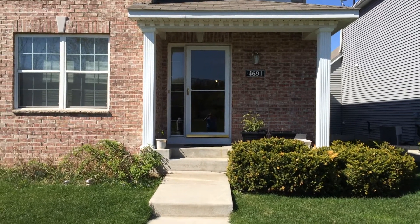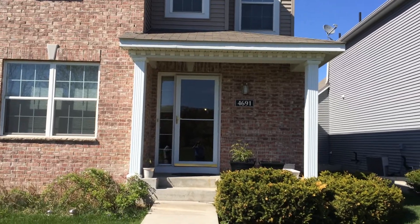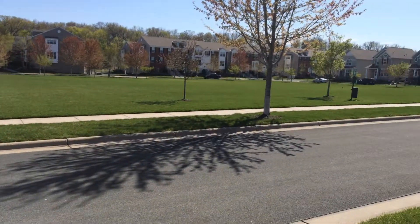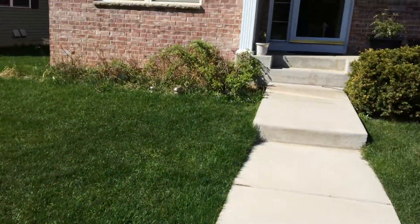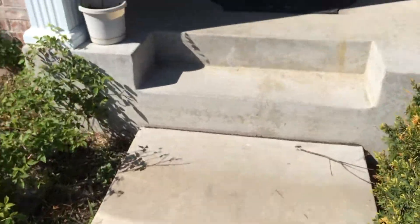This is 4691 Village Square Boulevard. It's a single-family home in an association, essentially a detached townhome — single-family because it's not attached to any other house. You have your own yard. It's a very nice home.